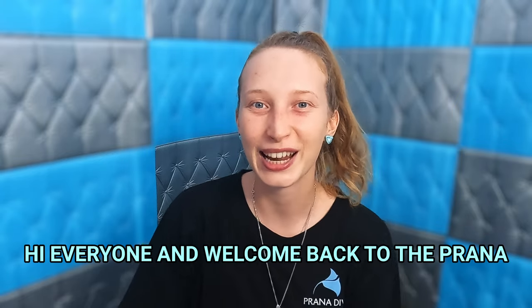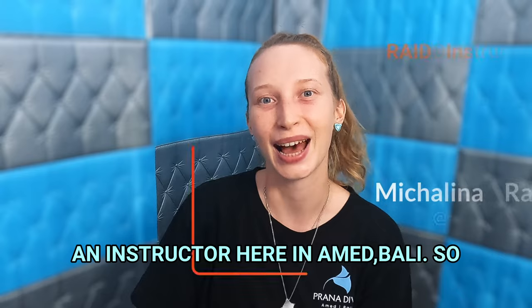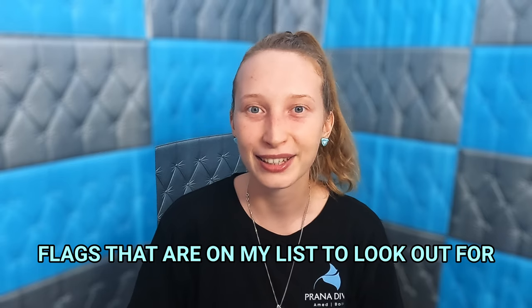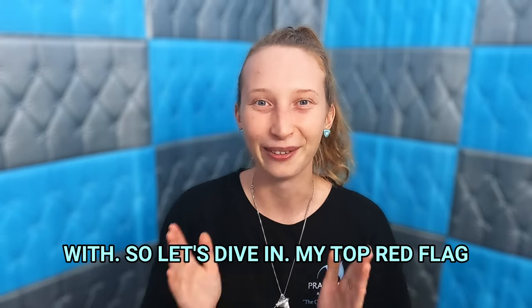Hi everyone and welcome back to the Prana Dive YouTube channel. I'm Michalina and I'm an instructor here in Ahmed Valley. Today I wanted to bring to you some red flags that are on my list to look out for when choosing a dive center to dive with. So let's dive in!